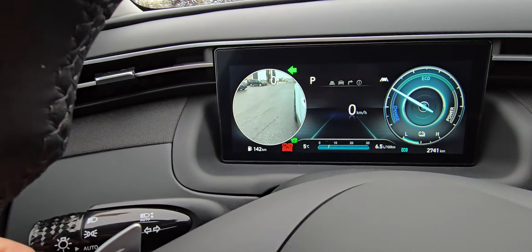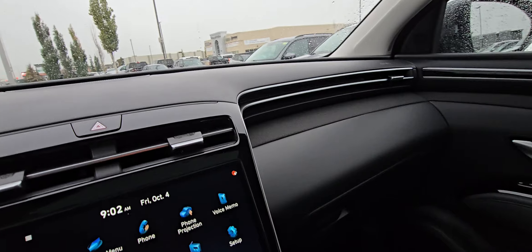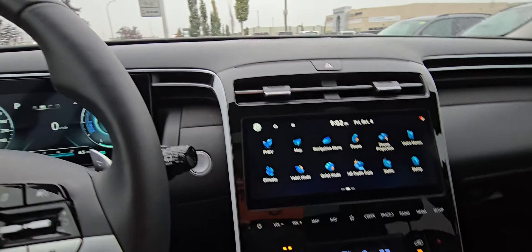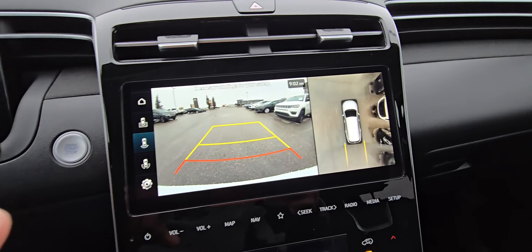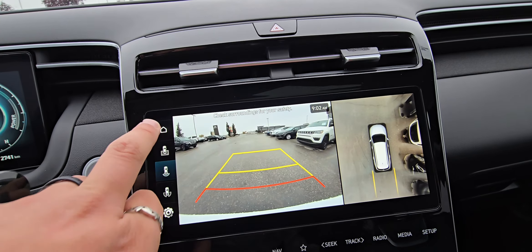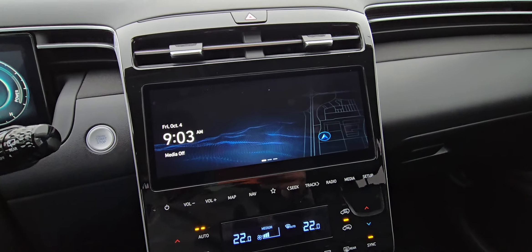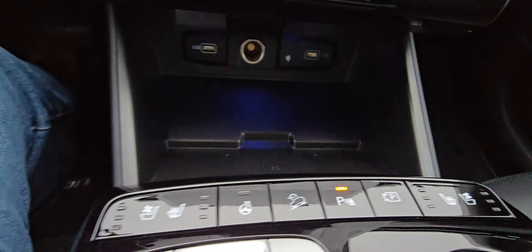You get the full digital cockpit, automatic headlights, and rain-sensing wipers. You've got blind spot cameras on both sides, plus blind spot collision avoidance through your mirrors — phenomenal safety systems. We have the full 360-degree camera: rear view straight down, behind us, rear quarter panels, all of that. Navigation, Android Auto, Apple CarPlay, heated and cooled seats, and a heated steering wheel.